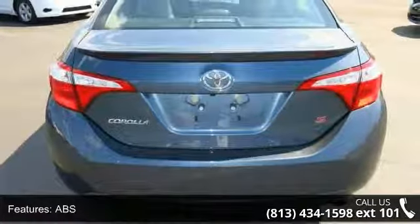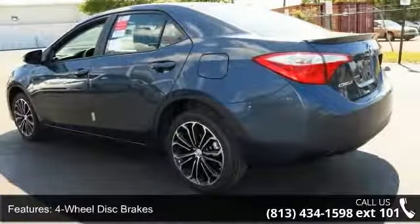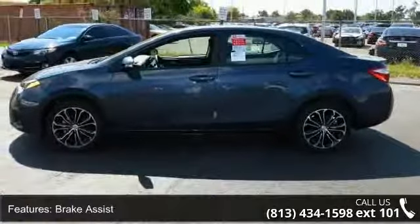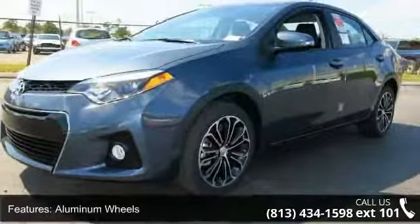Aluminum wheels, rear defrost, rear spoiler, daytime running lights and automatic headlights. This vehicle shows low mileage and has a smooth ride. Let us put you in the driver's seat today. Call or click to schedule a test drive.